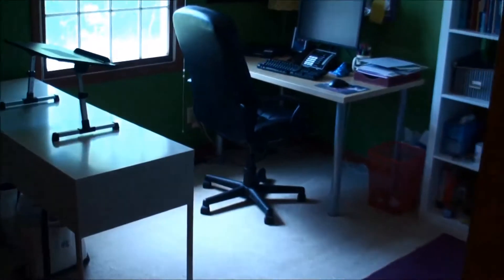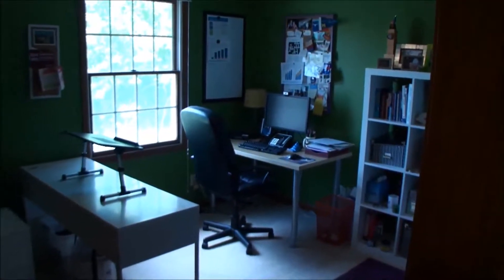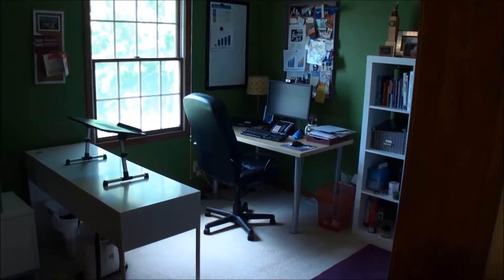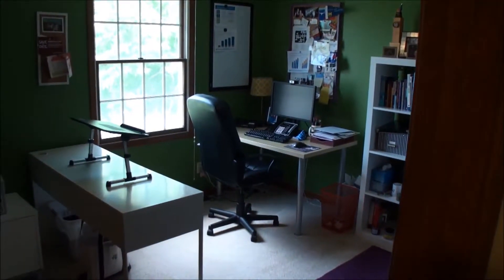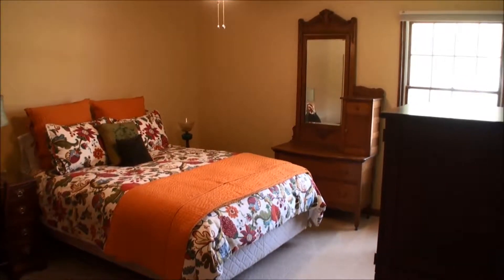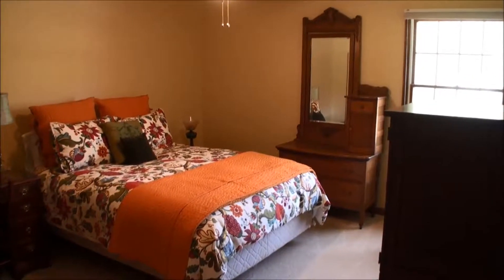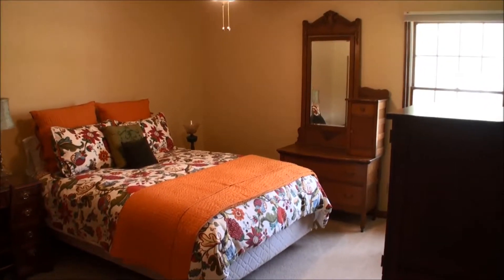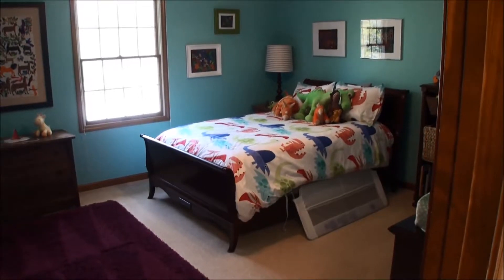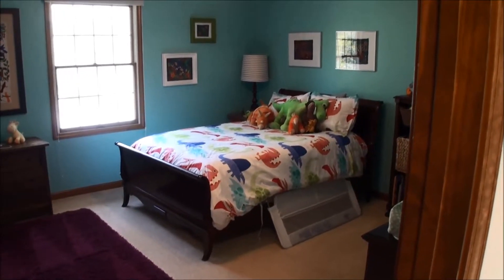We're upstairs now. This is the upstairs hall, which is carpeted. We're going to take a look at the bedrooms. This first bedroom is currently being used as an office and faces south toward the lake. This is a second generously sized bedroom. At the end of the hall, this is the northwest bedroom in the home, and this is the north middle bedroom in the home.